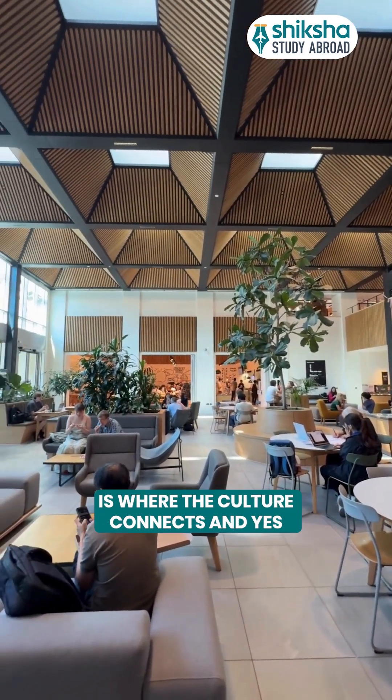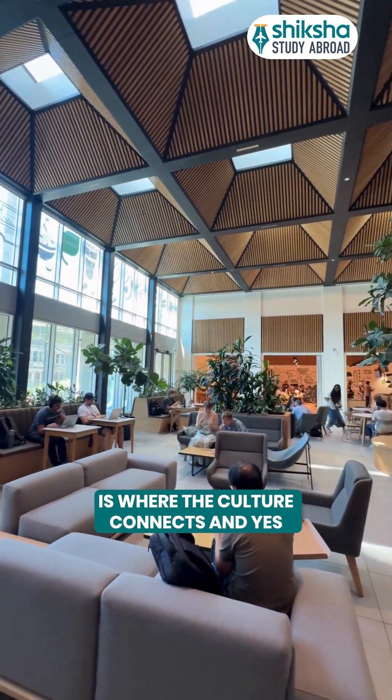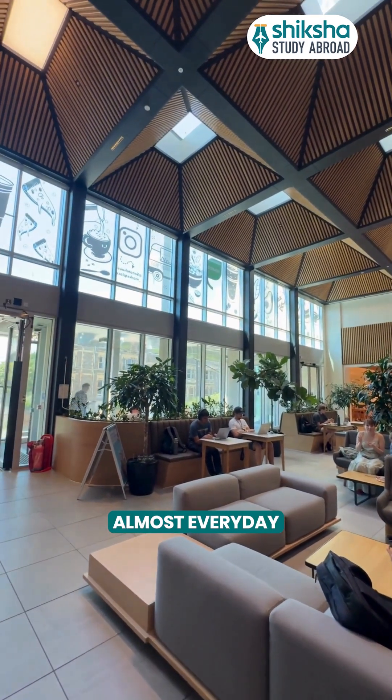The Global Lounge is where culture connects and yes, free food — hot chocolate and biscuits here almost every day.